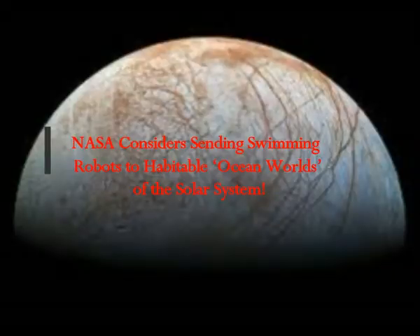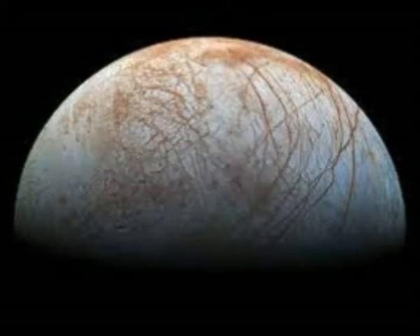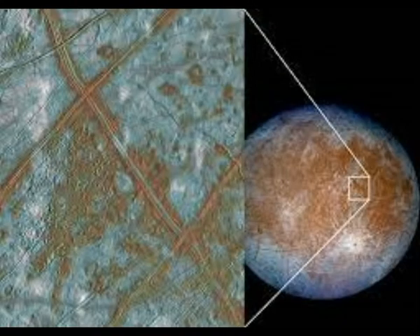NASA is considering sending swimming robots to habitable ocean worlds of the solar system. The images shown here relate to the Jupiter moon Europa, with cross-sections of the outer zone of Europa's South Pole region showing plumes, the fractured ice shell, the liquid water ocean, and hydrothermal plumes of the rocky interior.